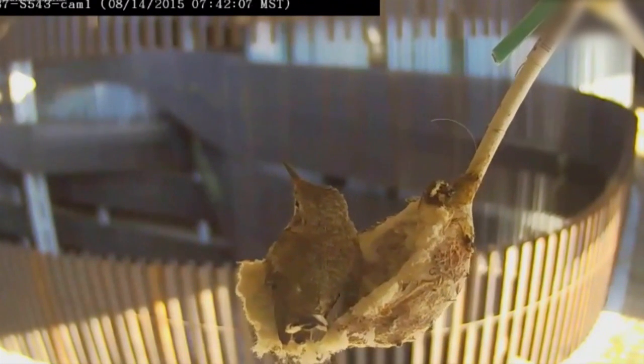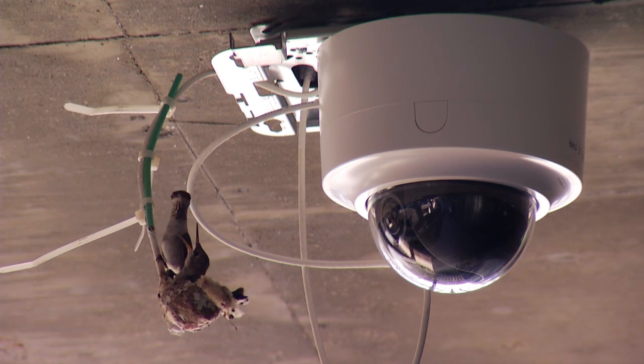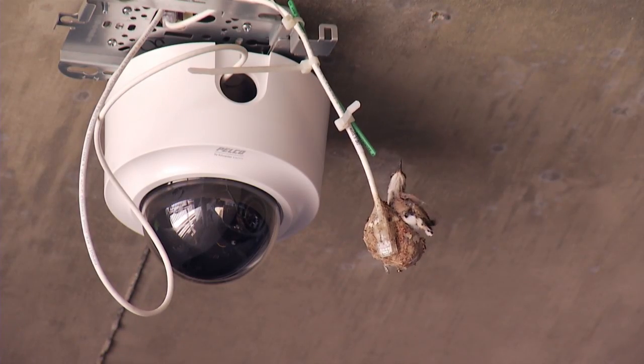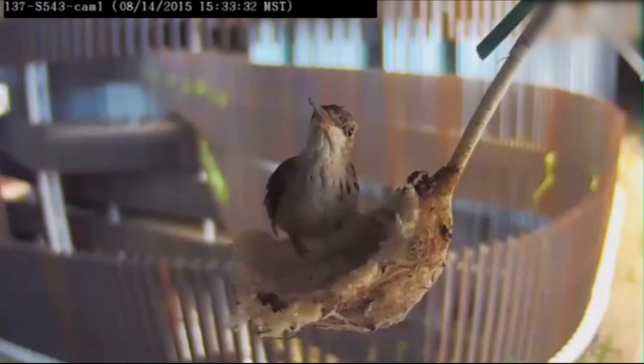Eventually, after some practice, one of the young birds got up enough courage to leave the nest. One reluctant fledgling remained. Its mother kept coming back and providing food while encouraging this little one to finally leave. There's a lot of link between that and all the parents delivering their kids to U of A next week — all these people leaving the nest.